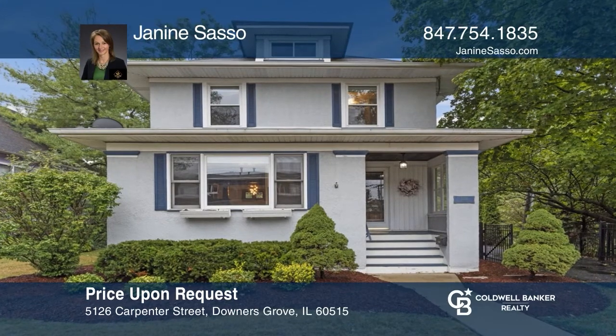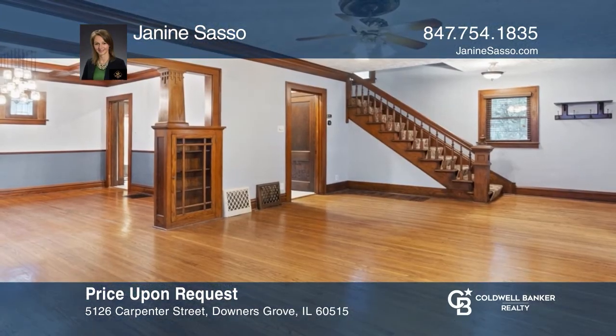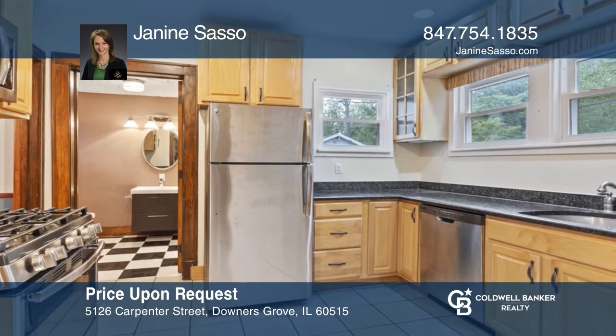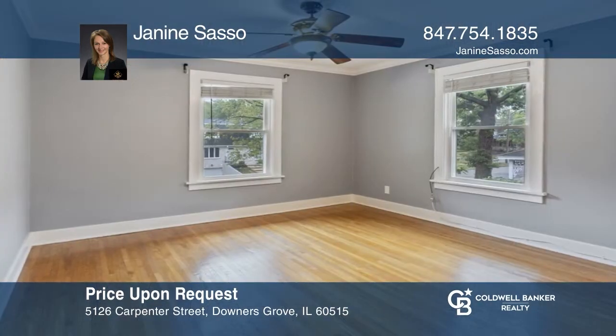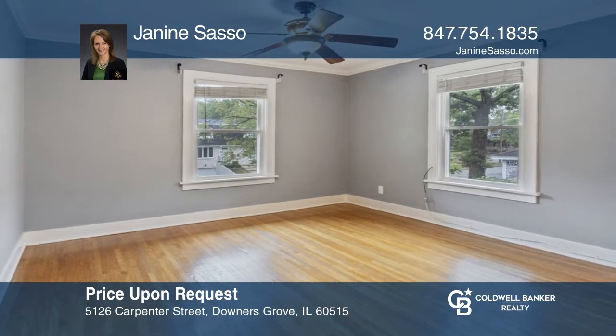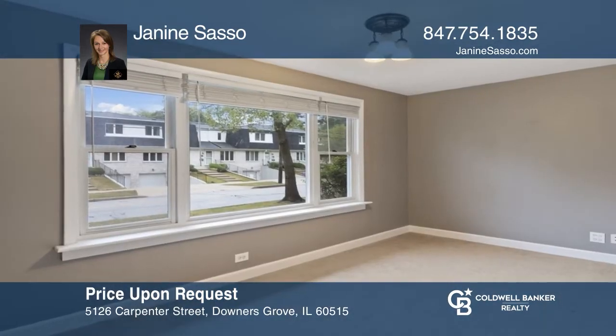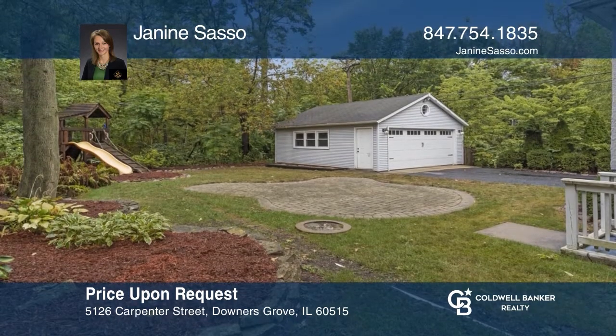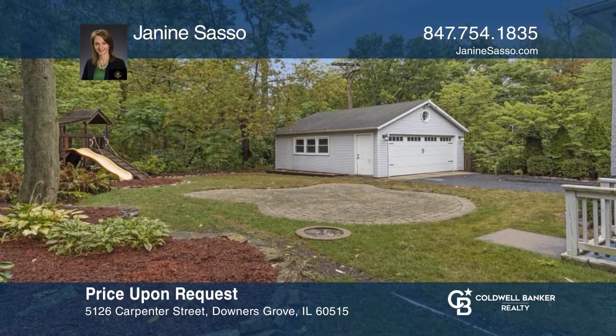This beautiful two-story home offers you hardwood flooring, a coffered ceiling in the dining room that's a state-of-the-art masterpiece, and detailed woodwork and stained glass windows that will let you highlight the home's vintage charm. Enjoy all the modern-day amenities in a fantastic neighborhood. This home is truly one-of-a-kind. Janine Sasso can tell you more.